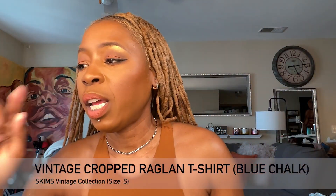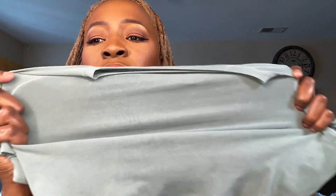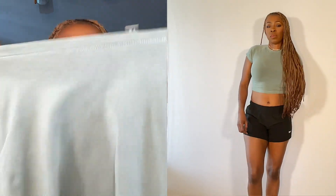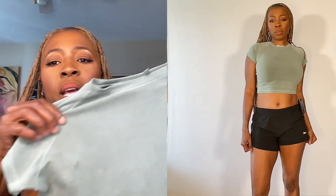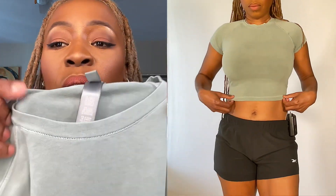I have one of every piece in different colors, so let's get into it. This is called the New Vintage Crop Raglan T-shirt, and this is in the shade Blue Chalk. It is very flattering and very stretchy — super stretchy. This one was a little bit thin; you can see through it and I could see my bra lines showing in it. Nonetheless, this color is very flattering. I really enjoyed the feel of it on my skin. The neckline is just super flattering, and I also noticed the detail in the tag — it's kind of 3D.